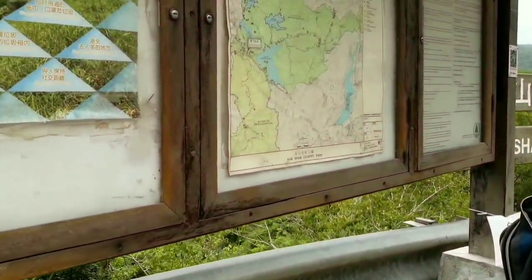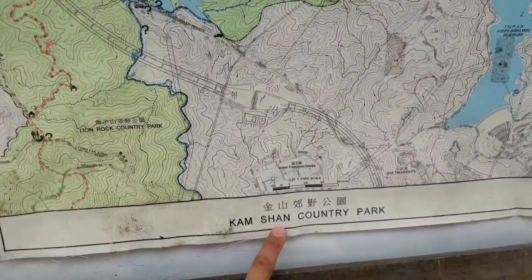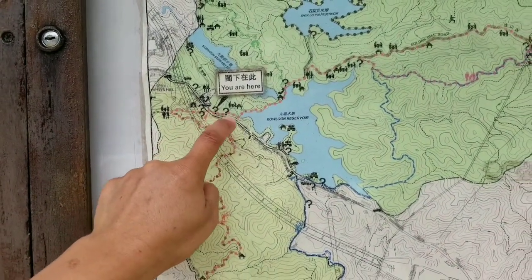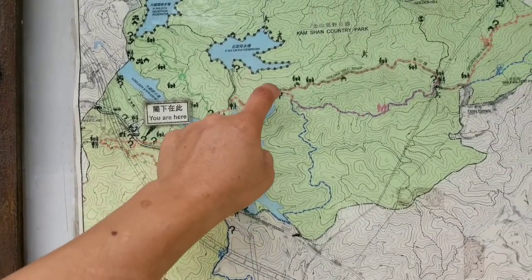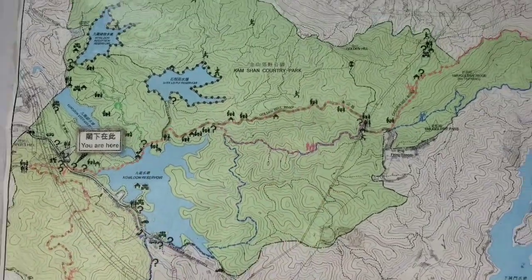Let's check the map. So this is the map of Kamshan Country Park. We are here. We're gonna head down a bit and from there we're gonna follow the Red Stars — that is the Golden Hill Road and McLehose Stage 6. So we're gonna follow the Golden Hill Road all the way. Let's go!